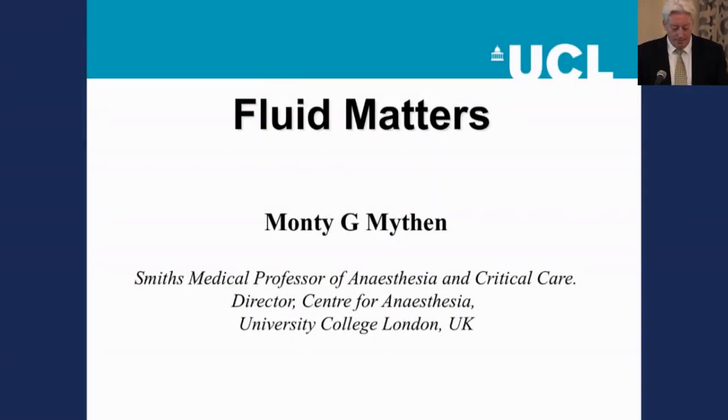As Pepper said, I've been asked very much to concentrate on fluid matters. For those of you who are not familiar with enhanced recovery programs — the multimodal, multiprofessional, best evidence-based, accelerated post-operative recovery of patients — the way you can tell a patient is on an enhanced recovery program is within 24 hours after, for example, major intra-abdominal surgery, the patient has no tubes, drips, drains, they're dressed, they're eating, they're drinking, and they're looking forward to going home.